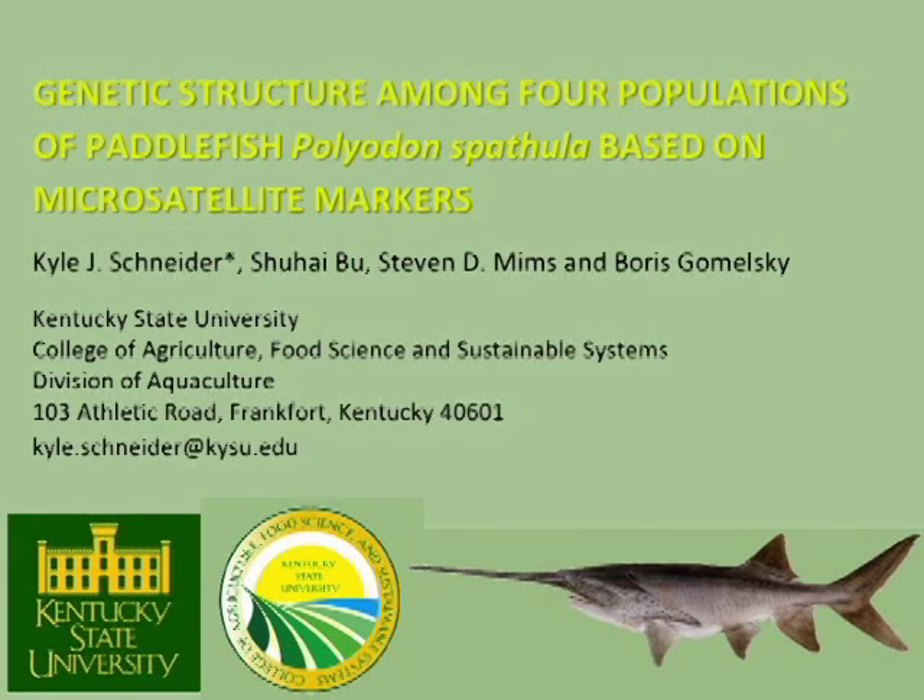Hello, my name is Kyle Schneider. I'm from Kentucky State University College of Agriculture, Food Science, and Sustainable Systems. I'm going to be talking about genetic structure among four populations of paddlefish based on microsatellite markers.